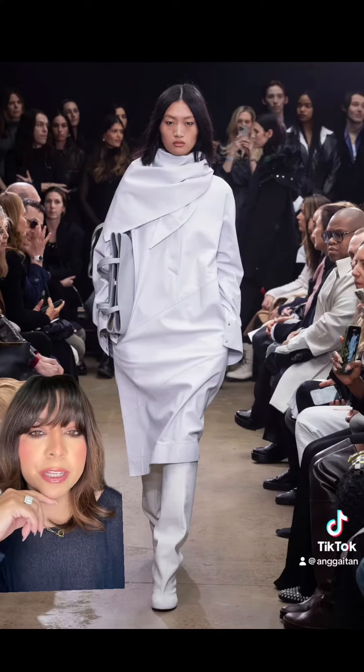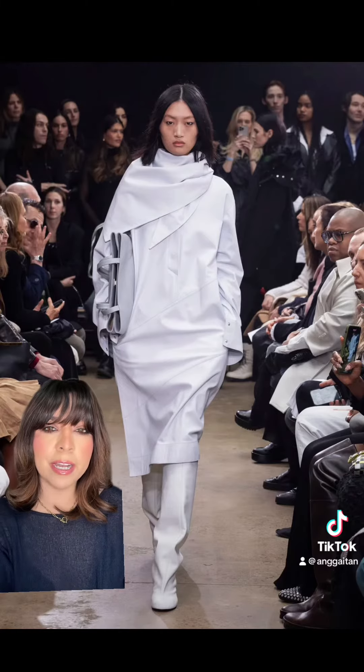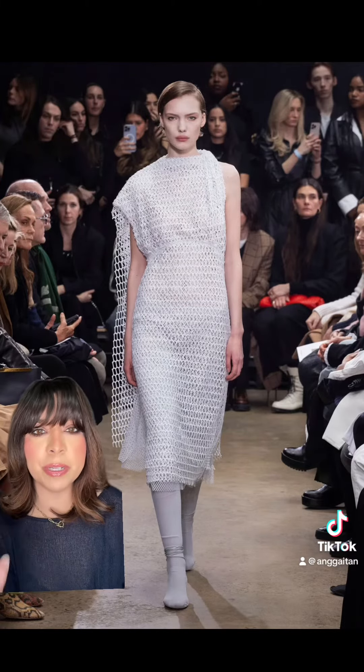I feel like I could recreate this right now just by layering a lot of pieces in my closet. I know it looks like a lot but I feel like it kind of works. I just thought this was very unique, very different, and there's just something very appealing about it.